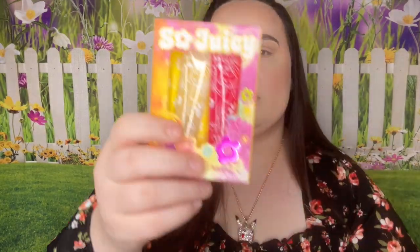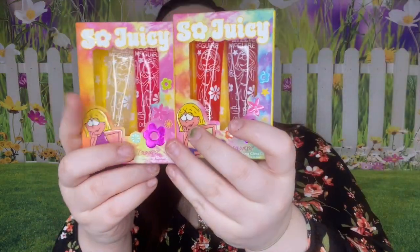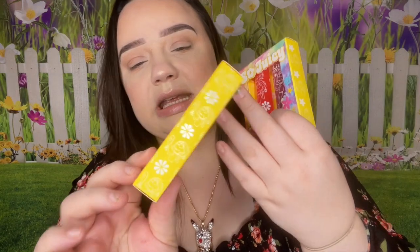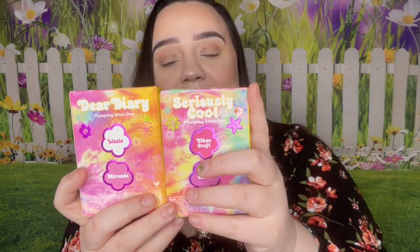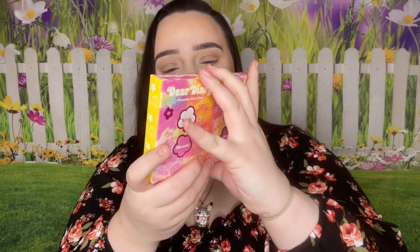I'm thinking the kits are these, actually. On the back it does say 'Dear Diary' and it has Lizzie and Miranda. And then 'Seriously Cool' has Ethan Craft and Gordo. I definitely remember all of them — these are incredibly cute and adorable.